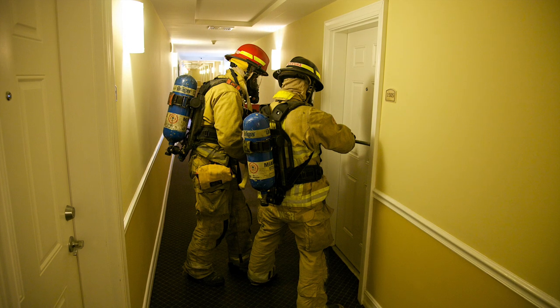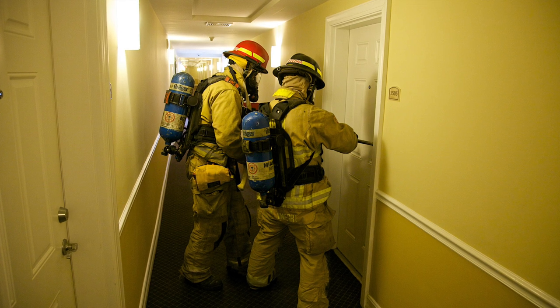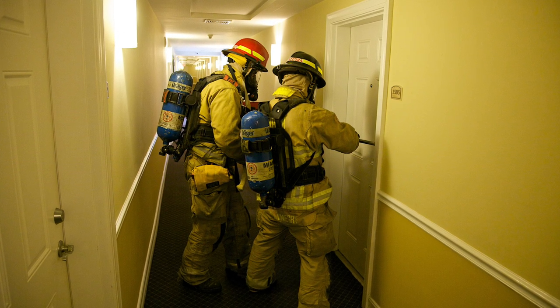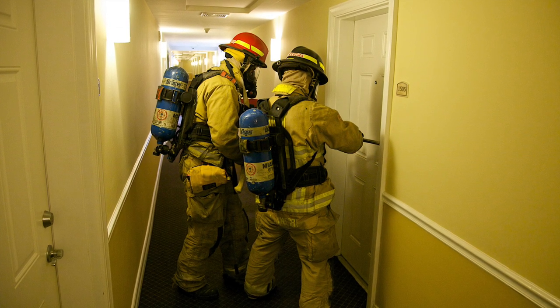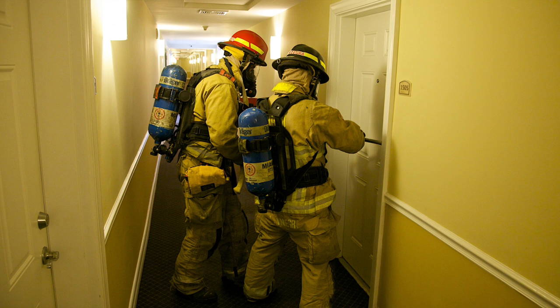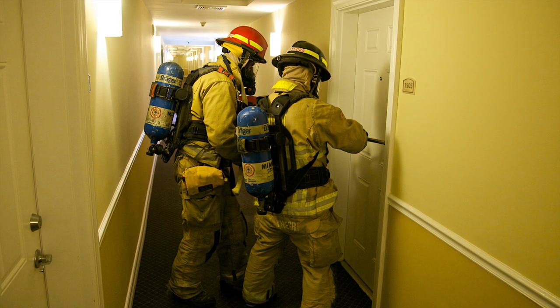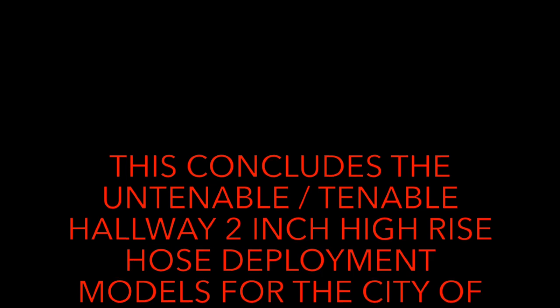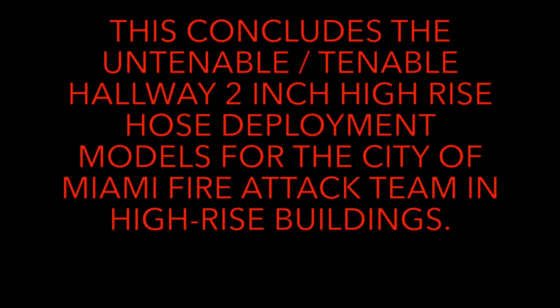Positions 3 and 4 will force entry and control the door for positions 1 and 2 on the nozzle. If conditions determine it necessary after the first hose line is in operation, positions 3, 4 and 5 will make their way below the fire floor to set up a backup line. This concludes the untenable and tenable hallway 2-inch high-rise hose deployment models for the City of Miami Fire Attack Team in high-rise buildings.